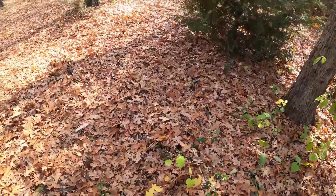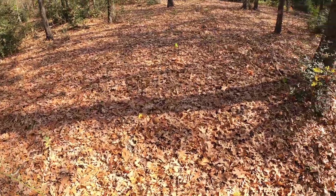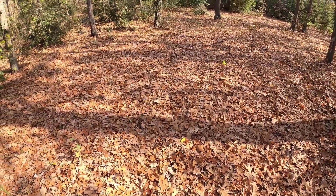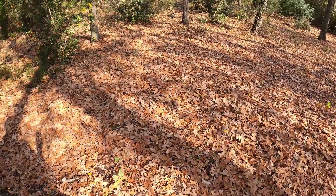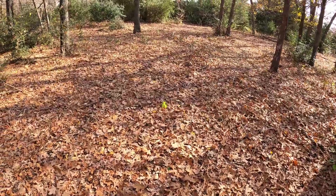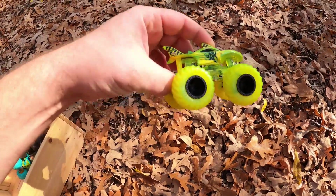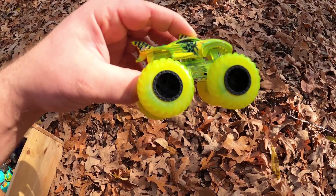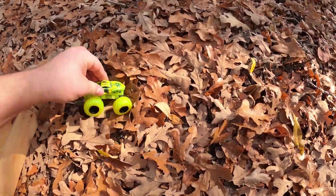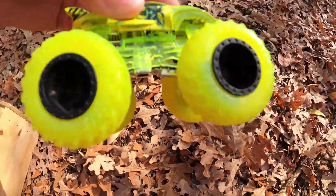Let's find some more. Do you see any? Is that one? Let's find out. Whoa! It's yellow. It's the Toxic Tiger Shark. So cool.